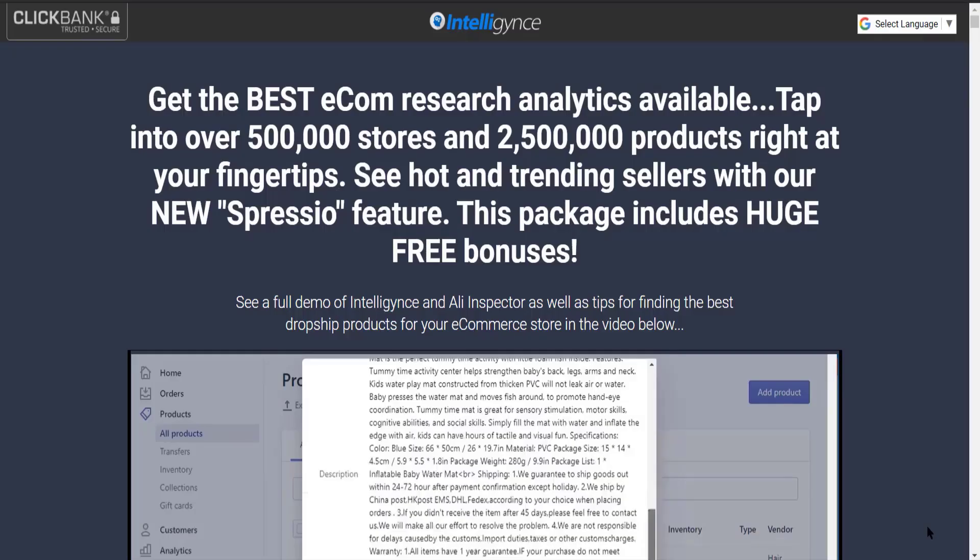If you are someone who is really searching for the best product research tool out there, look no further than Intelligence — link is in the description. If you are going to use Intelligence, you will get access to over 500,000 stores and 2.5 million products. This is the software we personally use to find the best products which we show on our channel every single day.